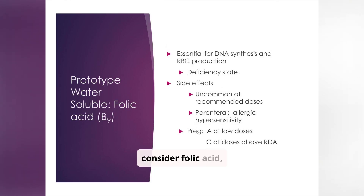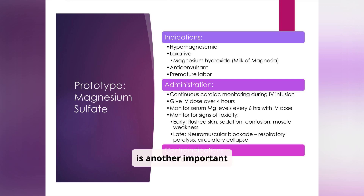Now let's consider folic acid, or vitamin B9, as a prototype water-soluble vitamin. It plays a vital role in DNA synthesis and red blood cell production. Deficiency states can lead to serious health problems. While side effects are uncommon at recommended doses, parenteral administration can cause allergic hypersensitivity. Folic acid is pregnancy category A at low doses, but category C at doses above the RDA. Magnesium sulfate is another important medication — it's indicated for hypomagnesemia, as a laxative, as an anticonvulsant, and in cases of premature labor.